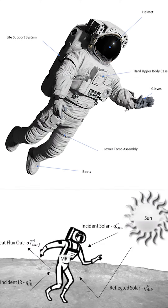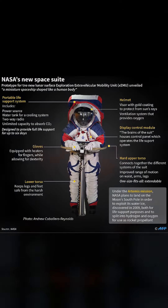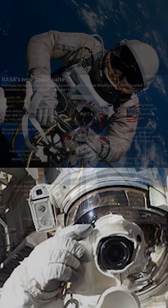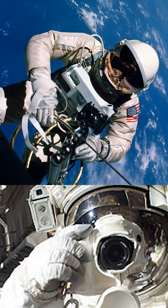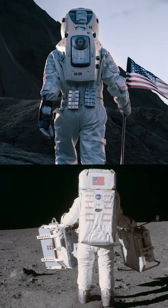This spacesuit is designed for high-temperature environments for astronauts. Axiom's prototype of the AxEMU features a dark grey cover material. In NASA's spacesuit, it is the latest version. It is designed for use on the moon. The suit includes an HD video camera on the helmet, a light band, and a life support system.